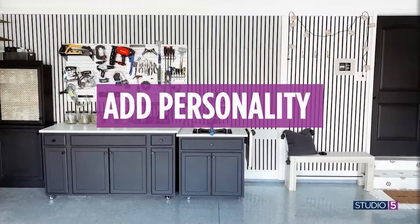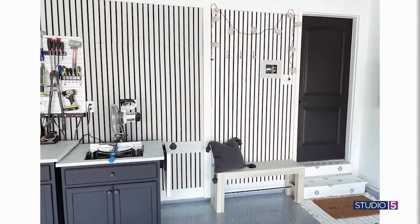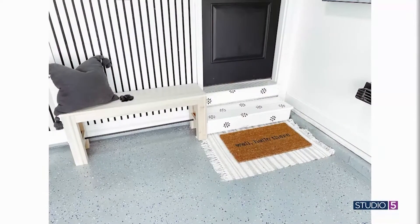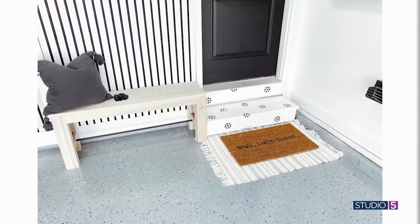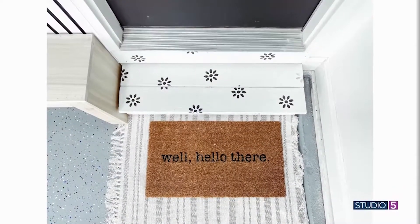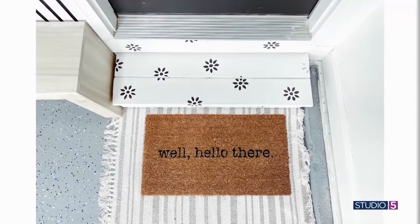We naturally want our home interior to be personality driven. How did you pull your personality into the garage space? In a lot of different ways — the colors I chose, I did faux marble countertops for my garage workshop. Like, who does that? I stenciled little flowers on the garage stairs. I think it's important that your personality shines inside and outside of your home, because whether it's a guest coming in or you walking in after a long day of work, having a joyful entry can carry that joy into your home too.